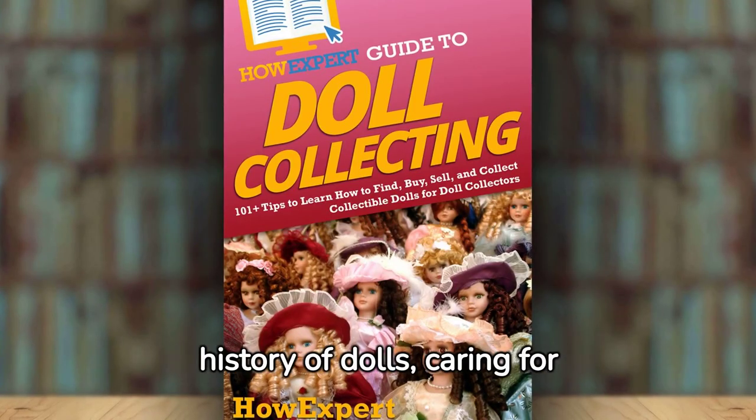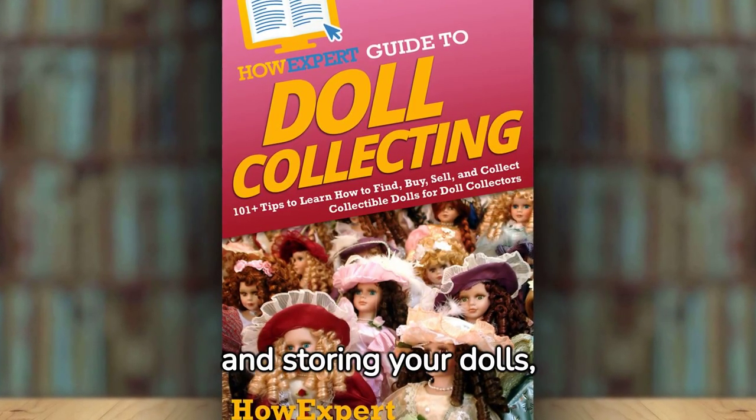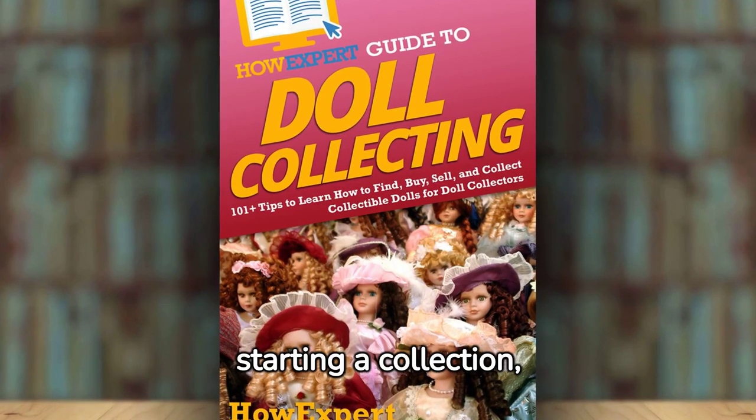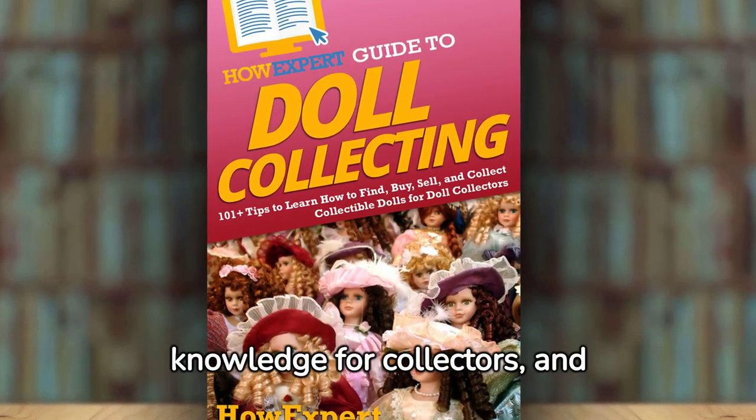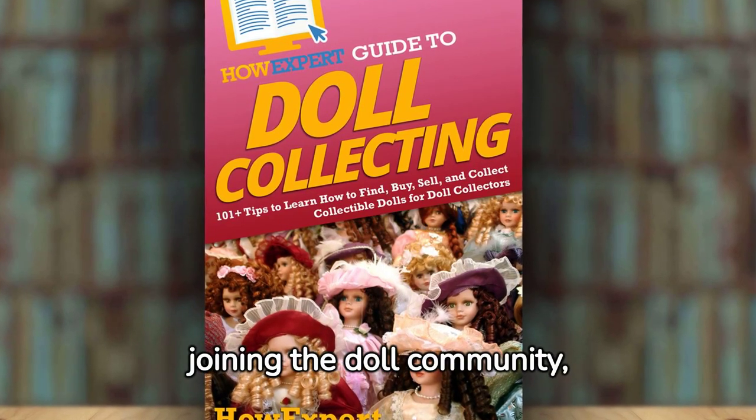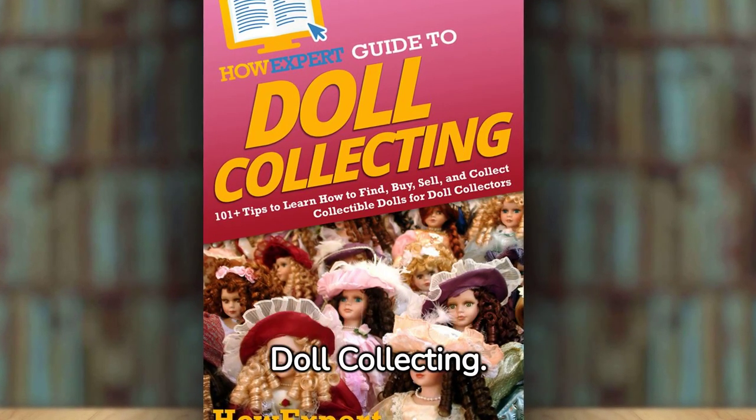If you want to learn about the history of dolls, caring for and storing your dolls, starting a collection, buying, selling, and collecting collectible dolls, doll knowledge for collectors, and joining the doll community, then check out How Expert Guide to Doll Collecting.